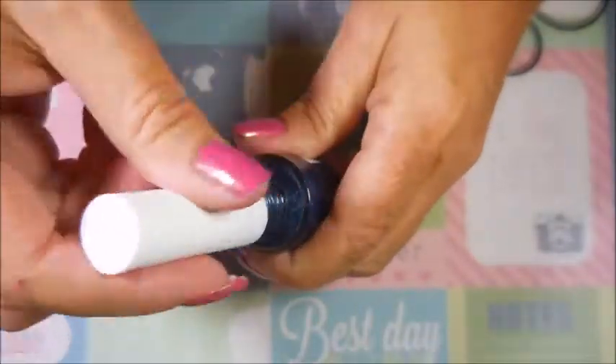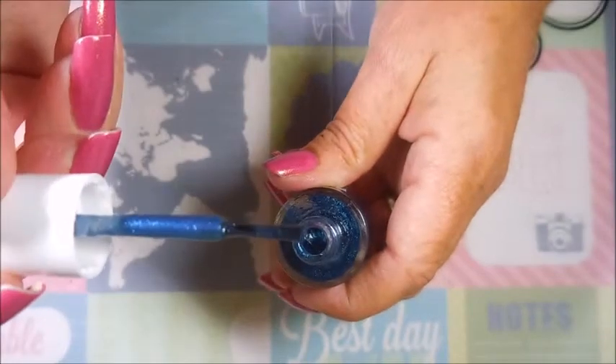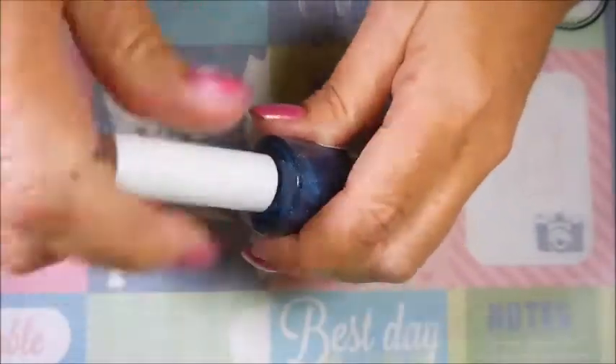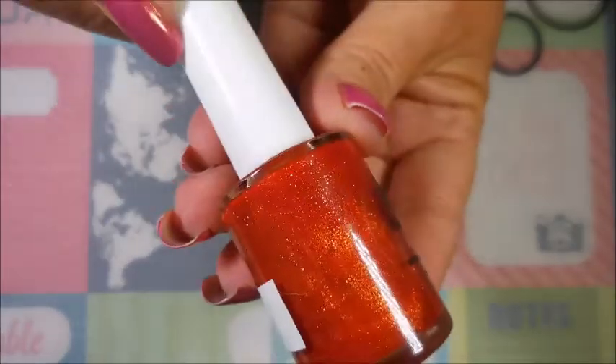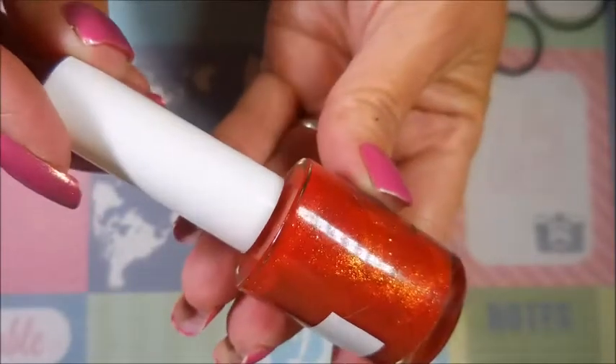Let me show you the brush shot real quick before we get too carried away. It's a nice skinny brush, but it's not too skinny, and I had no problems using this one. So there's the beautiful Ravenclaw.